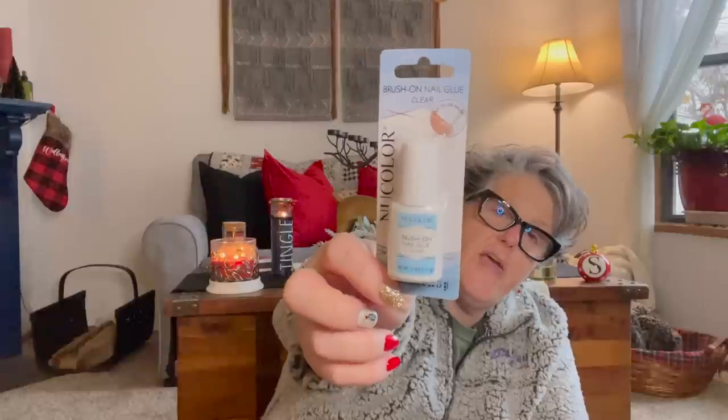I grabbed some fake nail glue — I wear press-ons but they kept popping off so I need some glue to pop them back on. I got the brush-on kind, which wasn't exactly what I was looking for, but whatever it takes.